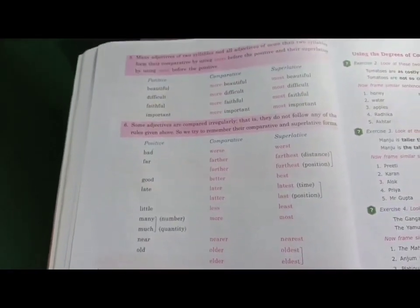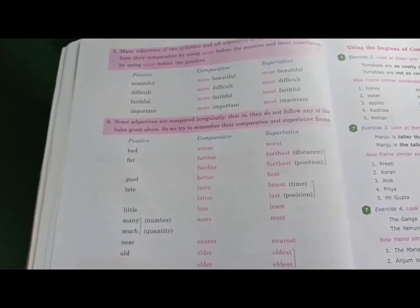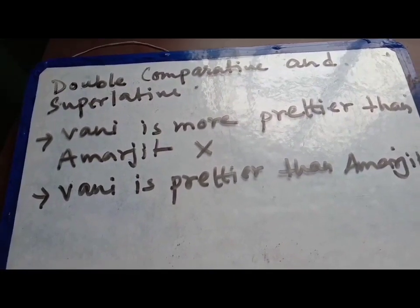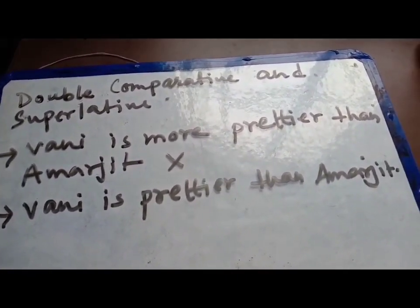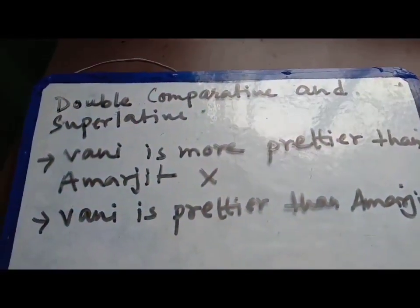Please go through it so that you will be able to do the exercise easily. We should be careful not to use double comparatives or superlatives. We should not say like that — double comparative and superlative.